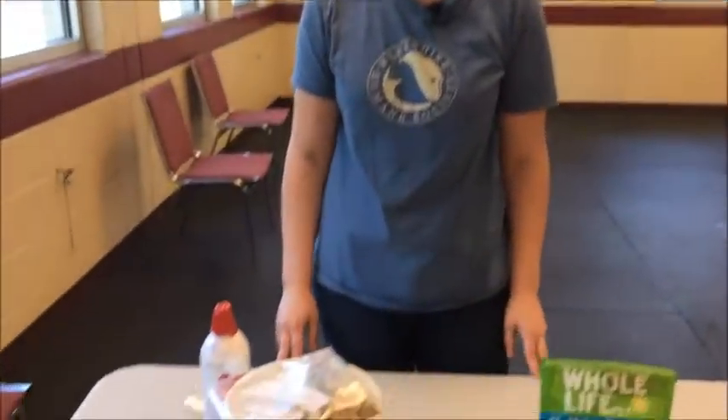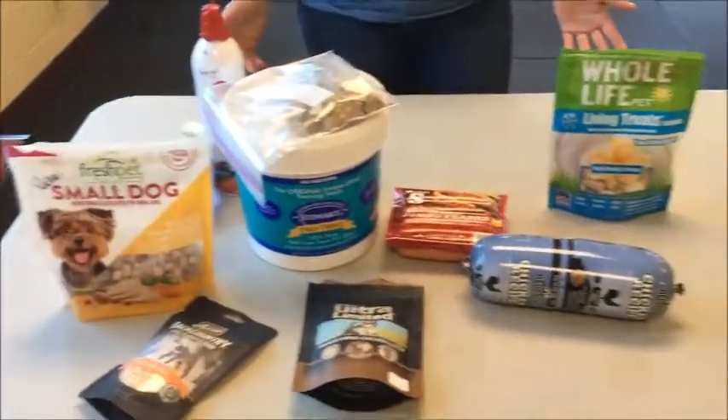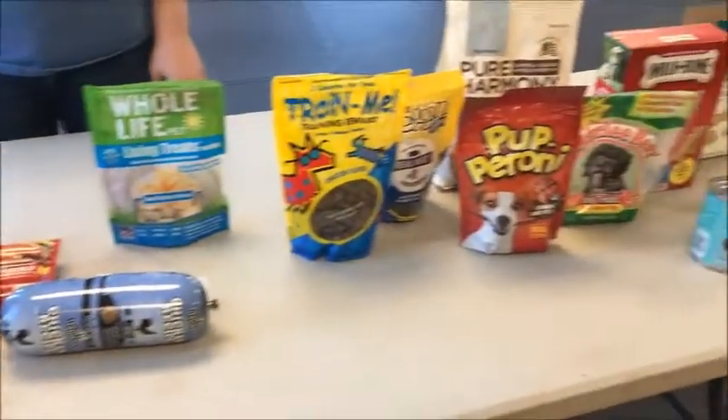Hi, my name is Claudia and I'm an instructor with Family Dog School. Today, your pro tip of the day is all about food values and dog treats. One of the things, especially if you come to class, you want to know is what foods are right for you to bring and train with your dog.